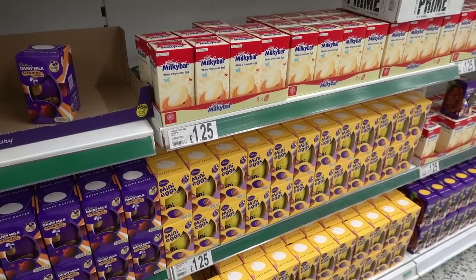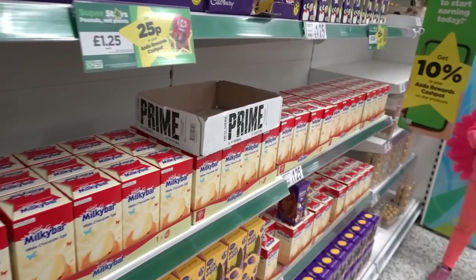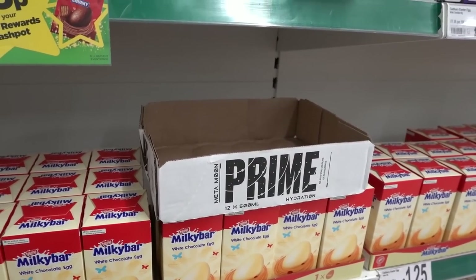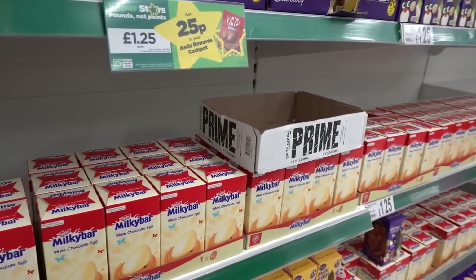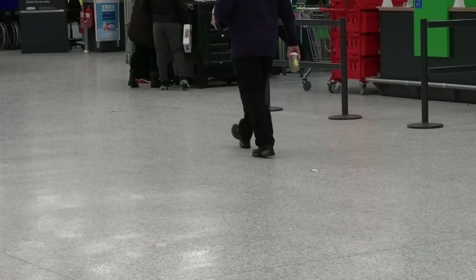Something really random happened while I was in the Easter egg section - a fight broke out over a Prime box. There were no drinks inside but kids were fighting over it and the parents had to split them up. He got his Prime box in the end - that just made me laugh!